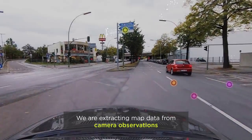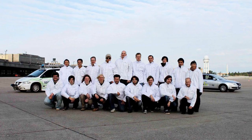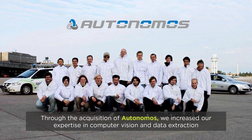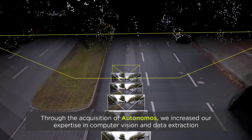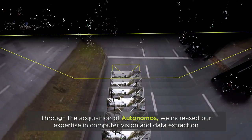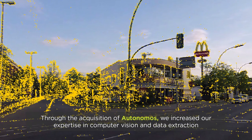To enhance our HD map making and map maintenance, we are extracting map data from observations made by onboard cameras. Through the acquisition of Autonomous, an autonomous driving startup with heritage dating back to the DARPA challenge, we significantly increased our expertise in computer vision and data extraction, which are key for creating map observations from camera images.